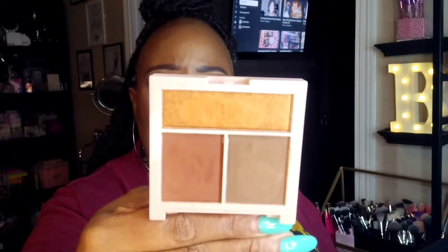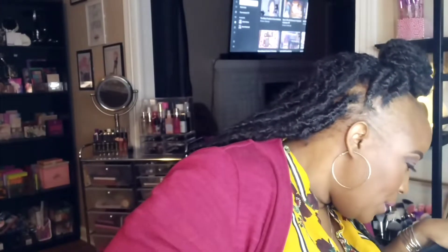I picked up the Revolution Contour Powder Compact from Ulta — this is a replacement because the first one came damaged. I think it was on sale for about two or three dollars. It comes with contour, bronzer, and a highlight. This is the deep shade — I think there's a light, medium, dark, and deep.